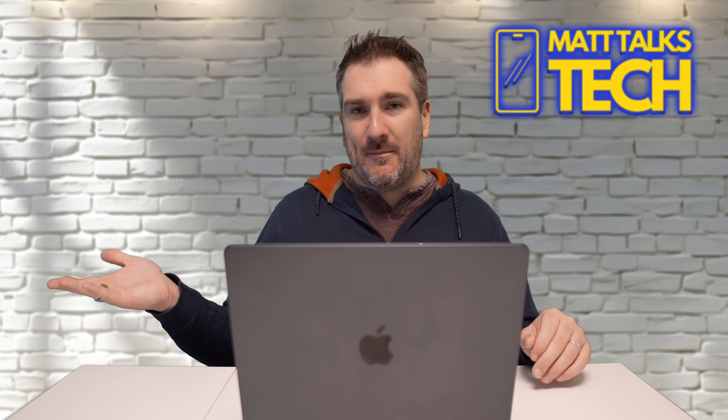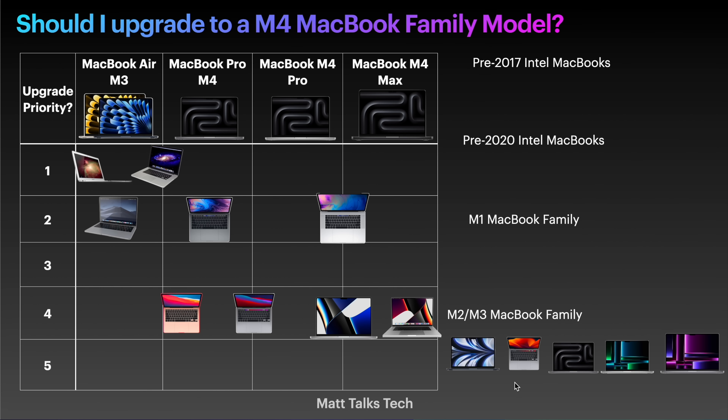Moving on to the M2 and M3 family. The M2 MacBook Pros mainly came out at the beginning of 2023, and then the M3 family came out at the end of 2023. There's not much really between both of them — it was like an upgrade within about eight or nine months. They're so new: you do not need to upgrade them. The only exception I'll throw in there is the M2 MacBook Air.